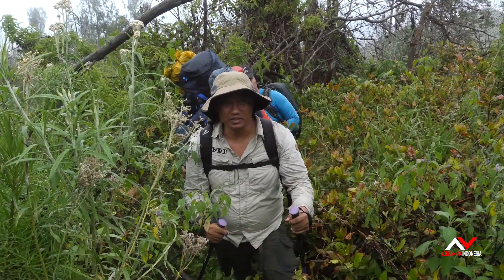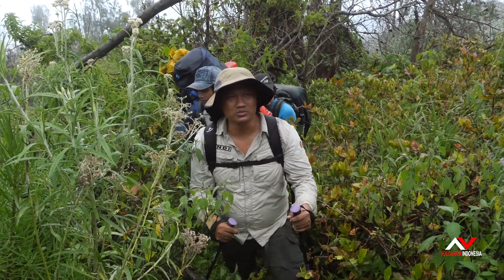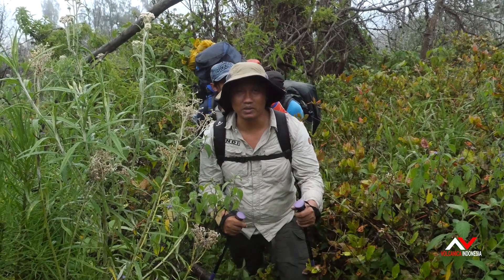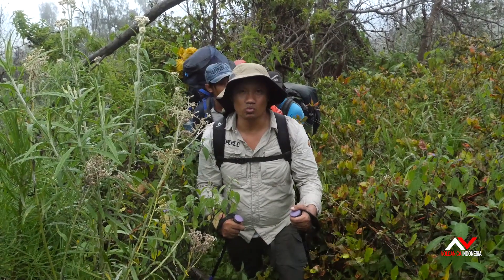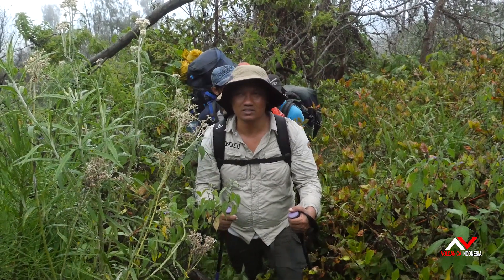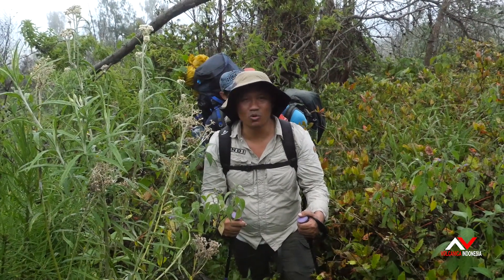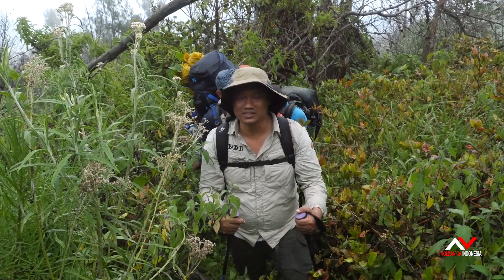We have been climbing almost two days because this is the first time people have climbed here after one year. The pandemic closed the trail to Mount Raung, which is very, very difficult. From last year there was also a fire, and the whole way is overgrown with grass and fallen trees, so it's not so good.